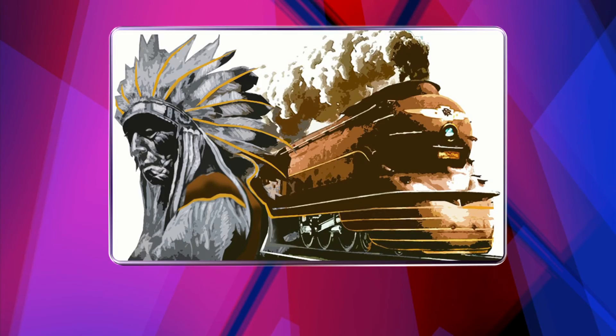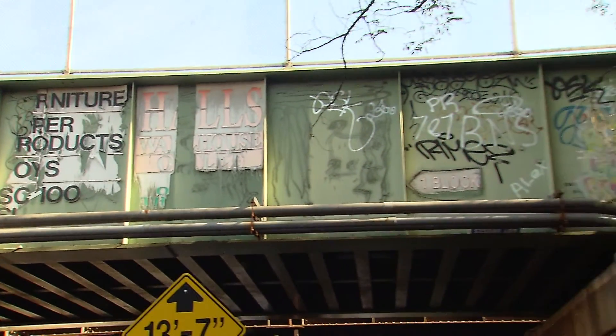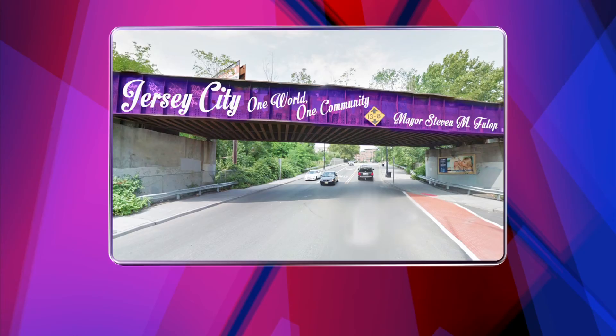A good idea with a result that will be pleasing to the eye: take graffiti-laden retaining walls and train trestles that currently look like this and turn them into welcome signs that look more like this. Take all that stuff that shouldn't be there and put something very nice.